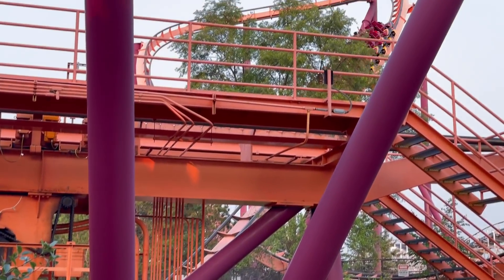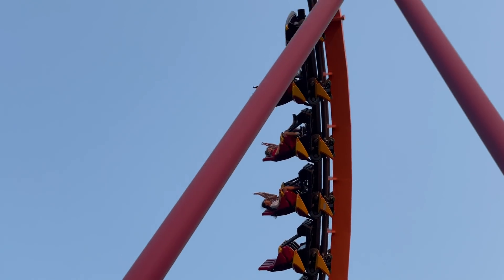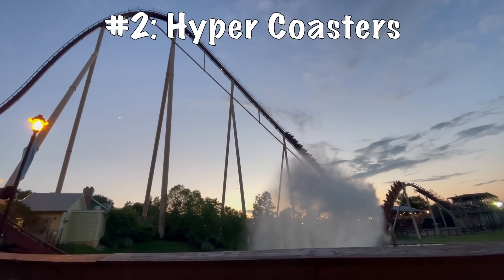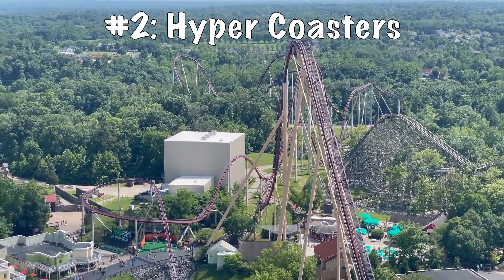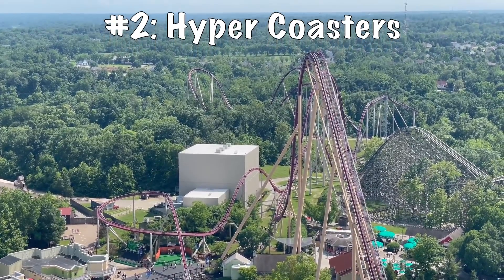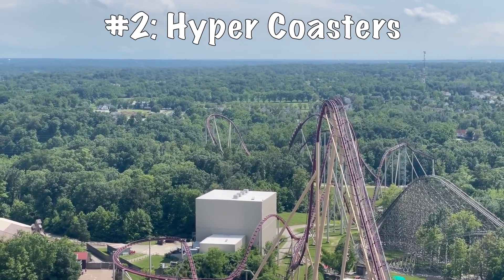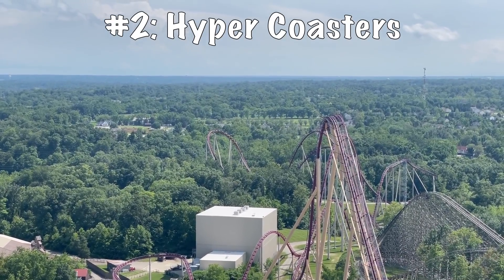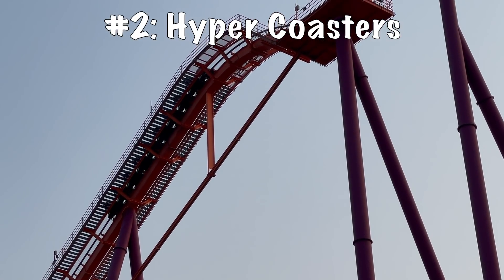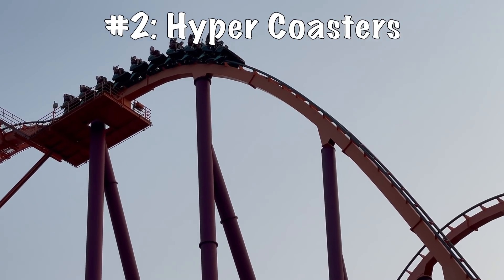While models nine through three are more inversion-based, models two through one are going to be more airtime-based. Starting off at the number two spot, we are going to go to the B&M Hyper. Do I love myself a good B&M Hyper. Starting off in the late 90s, these rides were very revolutionary at the time and are still a big pick for parks all over the world. They are known for their back-to-back massive airtime camelbacks that give some of the greatest floater airtime on the planet — rides like Diamondback at Kings Island and Candymonium at Hersheypark are great examples. When you go over those camelbacks, you just float out of your seat for what seems like an eternity and it feels glorious. The reason I have this at number two, even though I like the layouts, is that they are more repetitive and unoriginal.